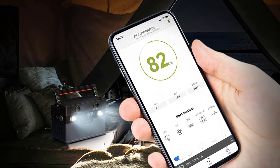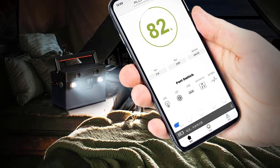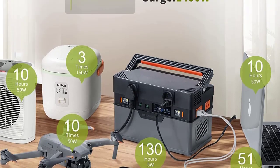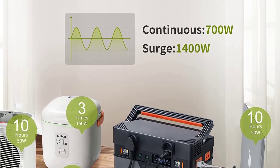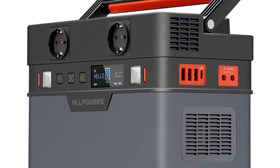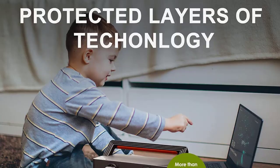Input — AC Voltage: 100–240V to 20V, Current 5.0A max. Please use only the adapter included with the unit, never use an extra or different one. DC: 12–30V, 10A max.